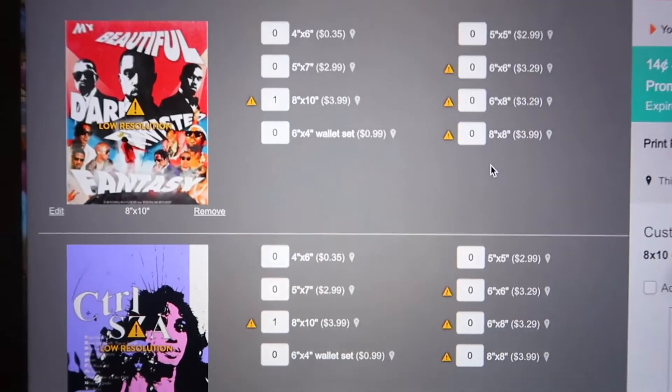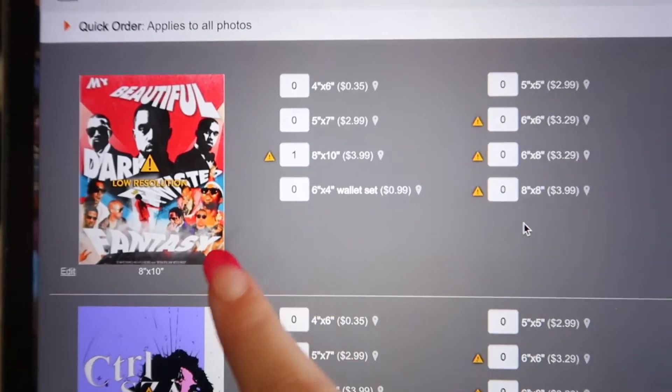What I'm gonna do is go to CVS but I'm gonna do it online - I'm gonna order them online so that by the time I get there they're all gonna be printed and ready for me to pick up.